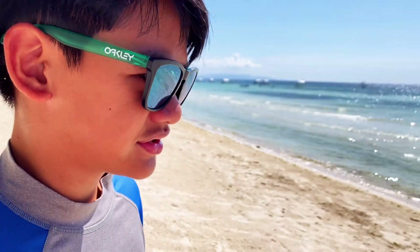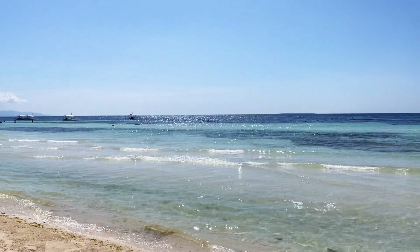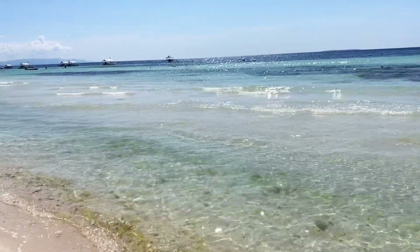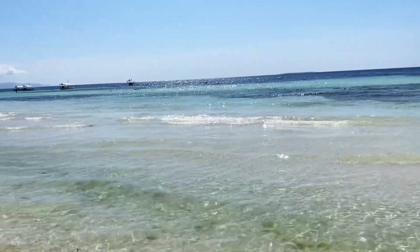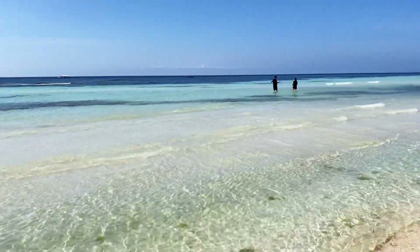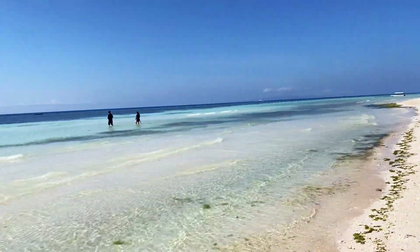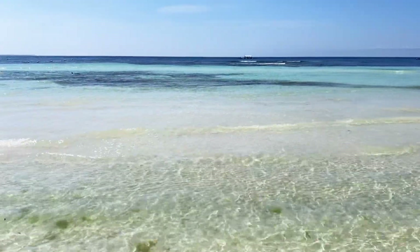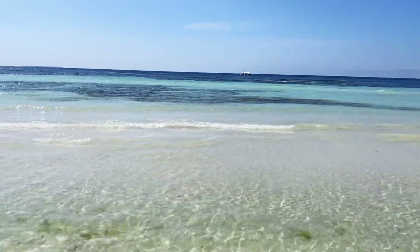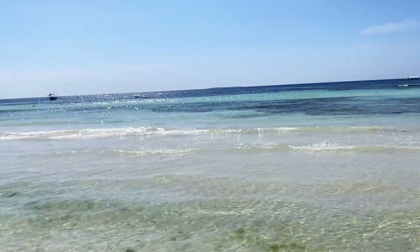We're here at the beach. See the super white sand? But there's a lot of seaweed, so if you're going to go to the beach, just be aware — you don't want seaweed on your toes or on your belly while you swim. The water is actually nice because you can see through it; it's kind of clear. But in the morning, it's very hot.